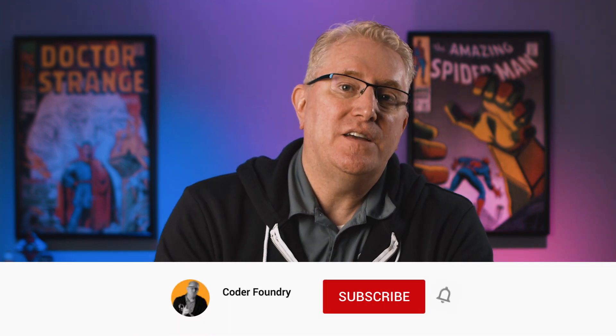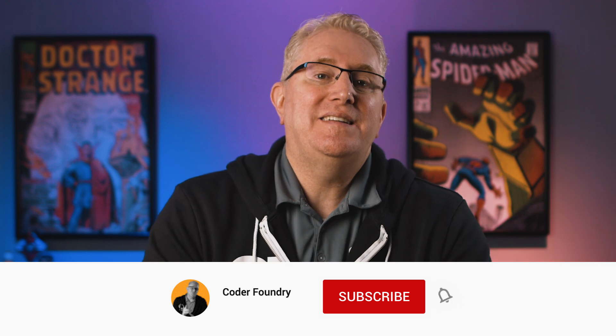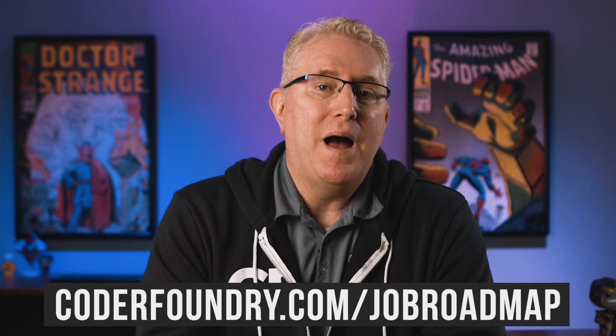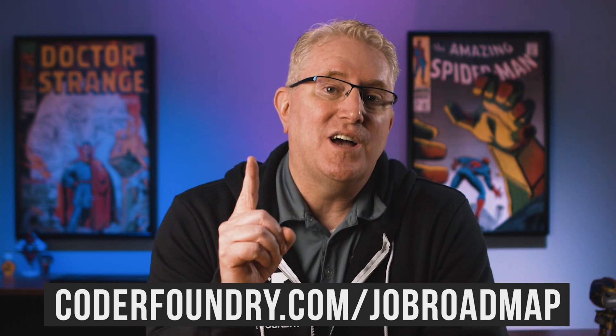Before we get started, please remember to subscribe to our channel and hit notifications so that you can get notified anytime we release great content. And also, if you're interested in learning how to code and you'd like us to be your teacher, your coach, your mentor, go to coderfoundry.com slash job roadmap. My team will show you how you can get that first software job.